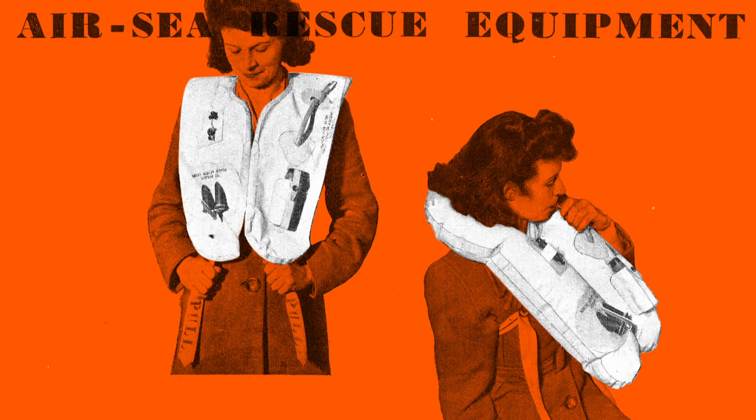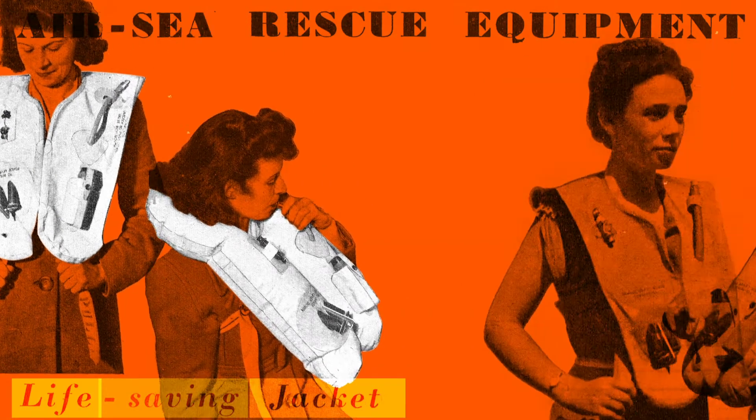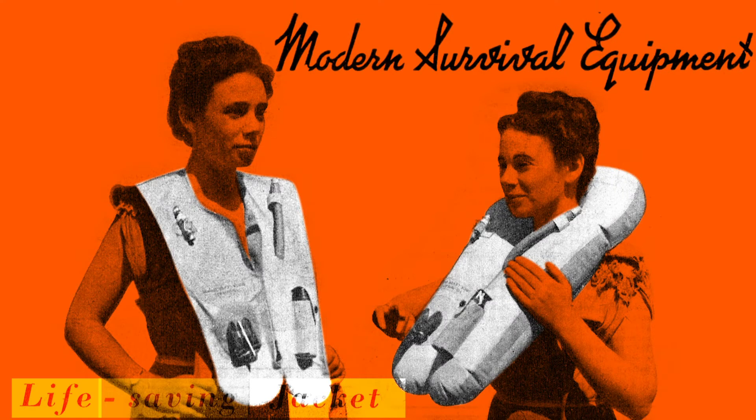After the war, Serviotech companies continued to innovate a range of lifejackets for air and marine use.